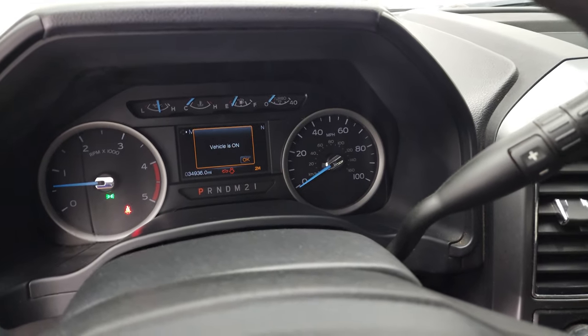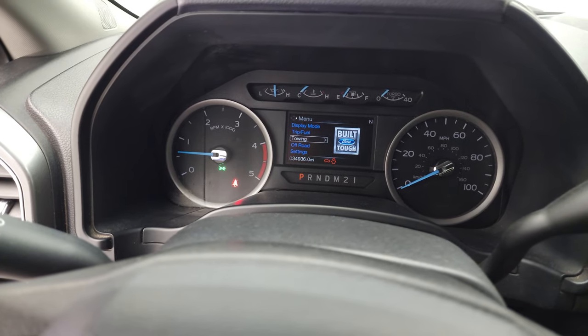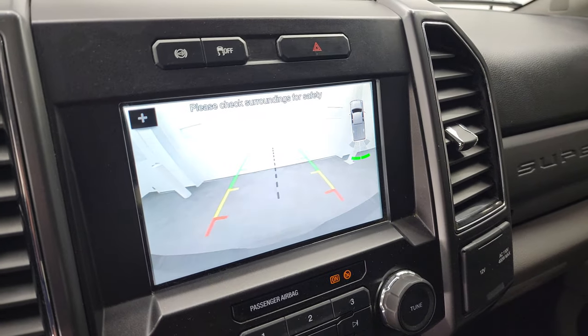It starts right up. No check engine lights or anything like that — other than telling me my hood and doors are open. There's your backup camera and that is working nicely.